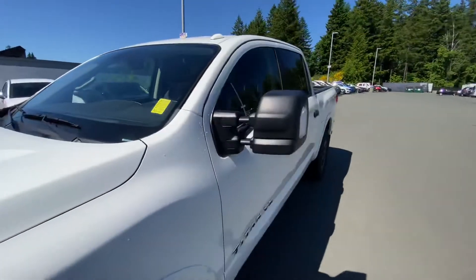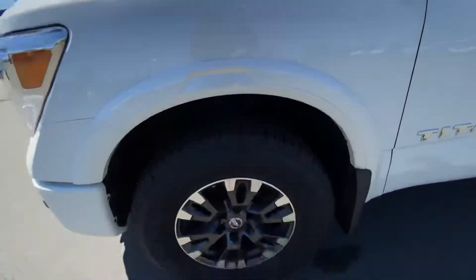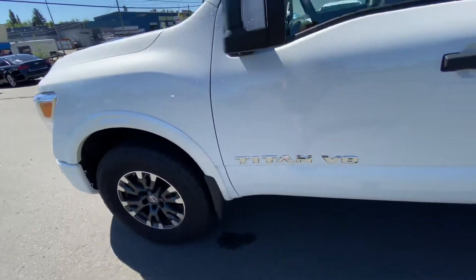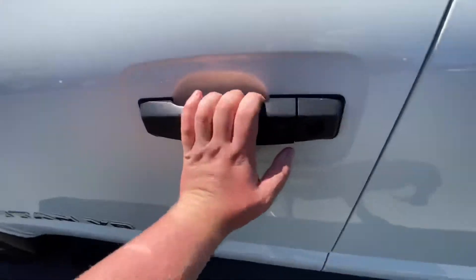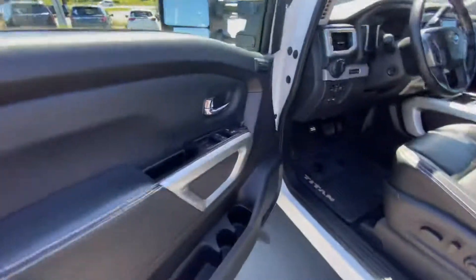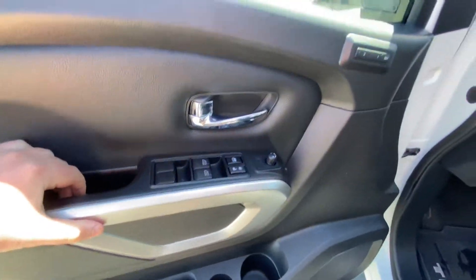Coming around to the side, big mirrors right there — check these out. All-season tires, like new, ready to go. Proximity keyless entry on the door right there. These mirrors are heated, power windows, door locks, mirrors.